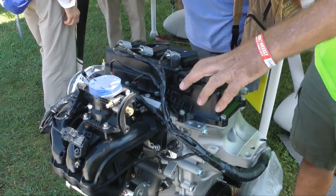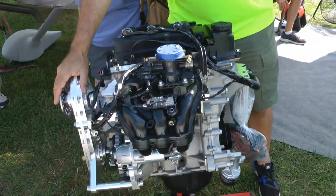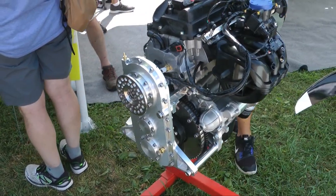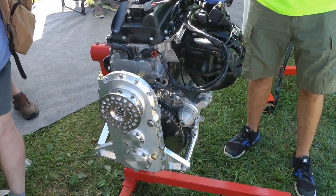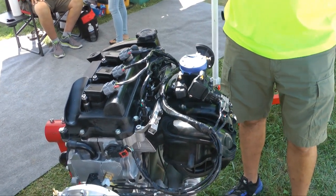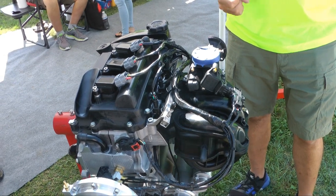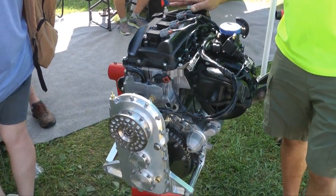Our next engine is our little one-liter. We're just getting this into production — we have our new gearbox with the large offset. This is 139 pounds, 75 horsepower, and that's not uprated at all from the factory. One of the advantages of this over some of the other three-cylinders is it doesn't have an extremely long stroke. It's really well-suited for aircraft use and very lightweight at 139 pounds.